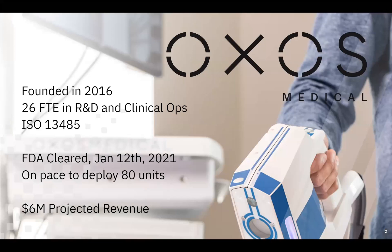A little bit of background about Oxos: we were founded in 2016 by Dr. Kolovich and myself. We've grown into an organization of 26 employees with a full research and development department and a clinical operations staff. We are an ISO 13485 compliant medical device manufacturer. Last time we presented, we were still working on our regulatory process, but as of January 12th of this year, I'm happy to announce that we have gotten our FDA clearance and we are cleared to be out there in the market. We've actually started deploying devices and selling devices. We're on pace to place about 80 units this year, which brings our revenue to somewhere around $6 million.